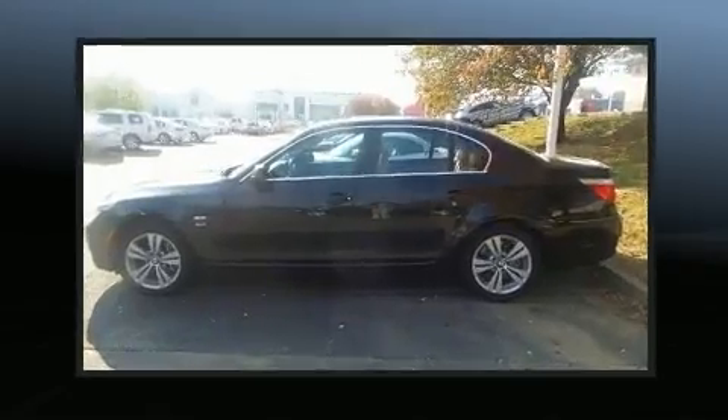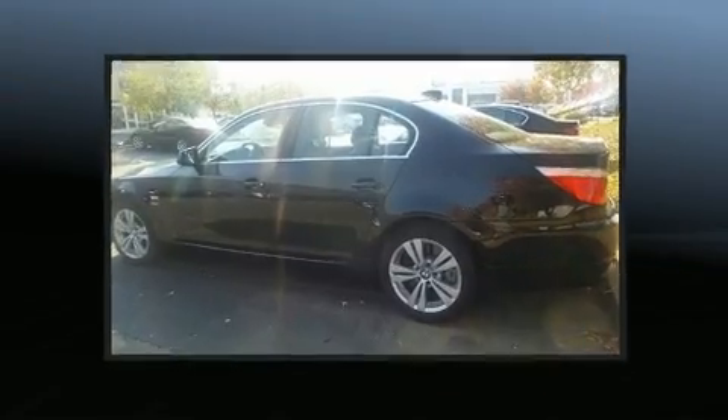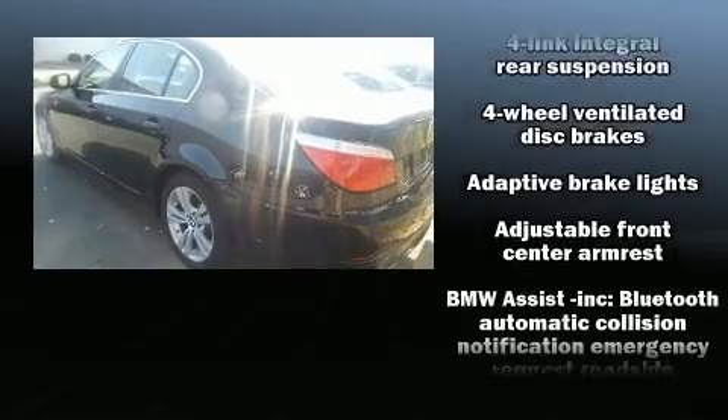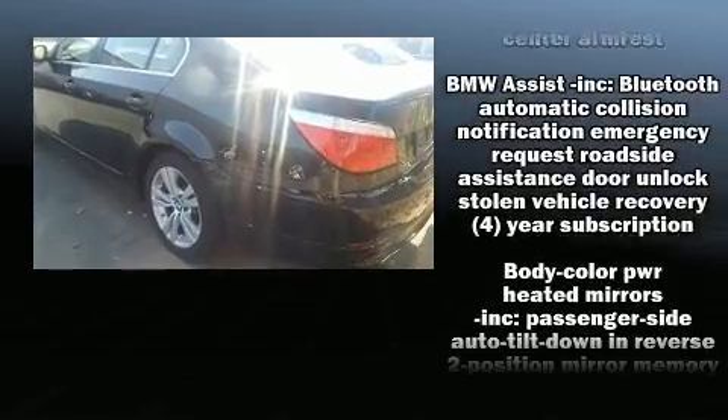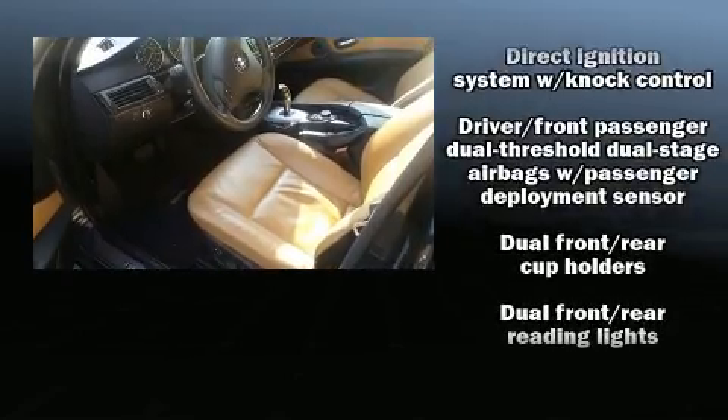BMW prioritized comfort and style by including one-touch window functionality, adjustable headrests in all seating positions, speed-sensitive wipers, a leather steering wheel, a trip computer, heated door mirrors, and cruise control.